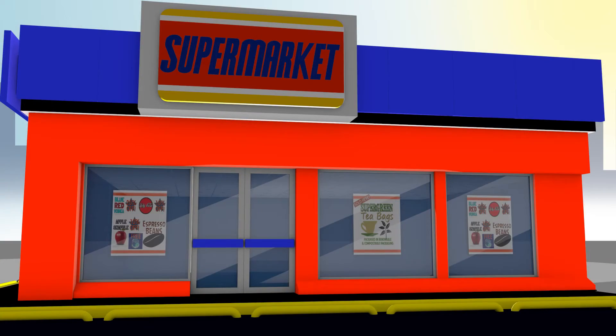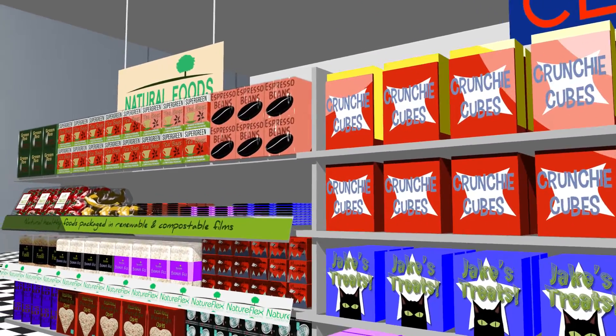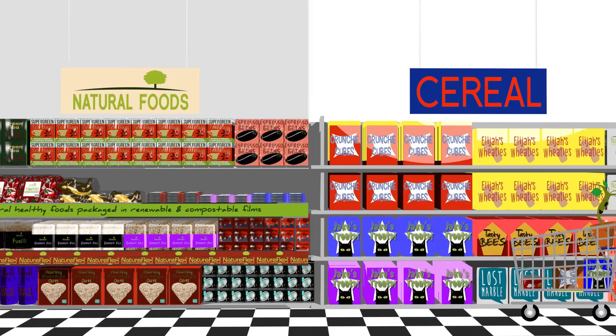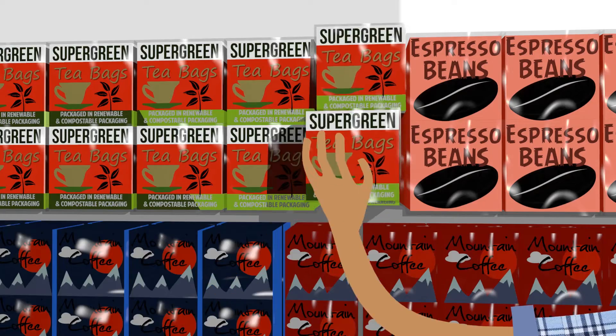So when consumers see your product, they'll see a product with renewable, compostable, responsible packaging. You've probably seen Natureflex on shelves already, packaging everything from tea and coffee to snacks and dried foods to fresh produce and confectionery.